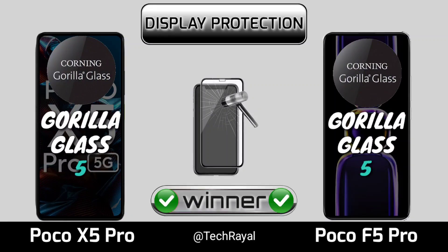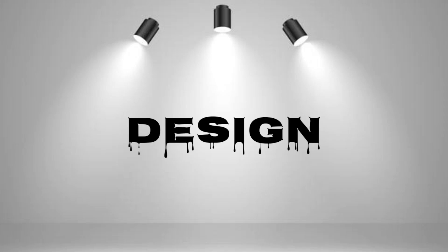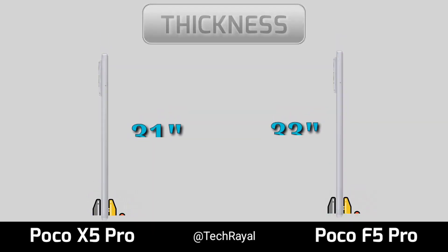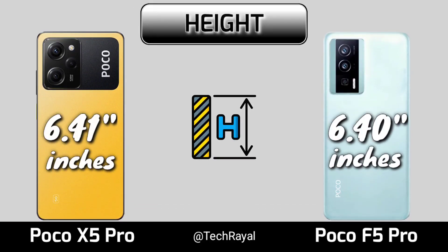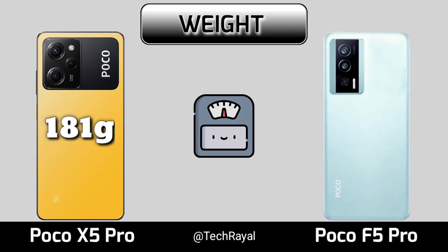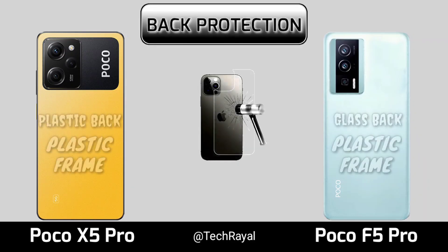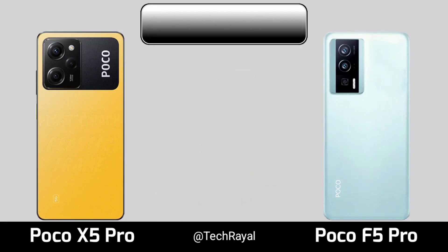Design, thickness, height, width, back protection, water resistance.